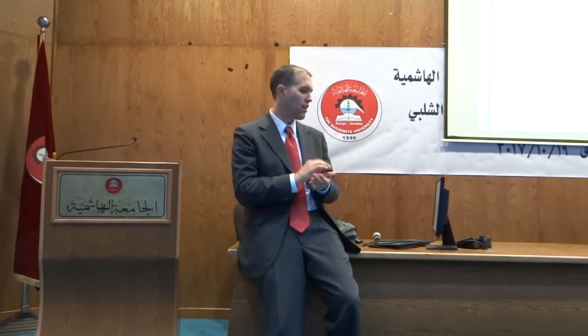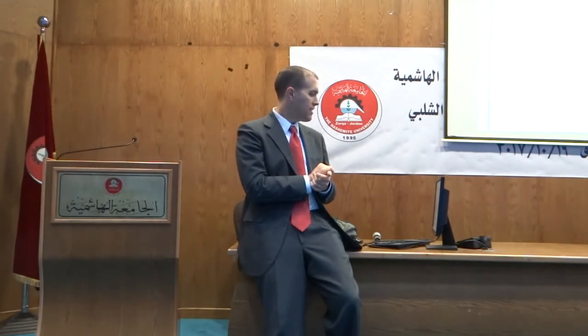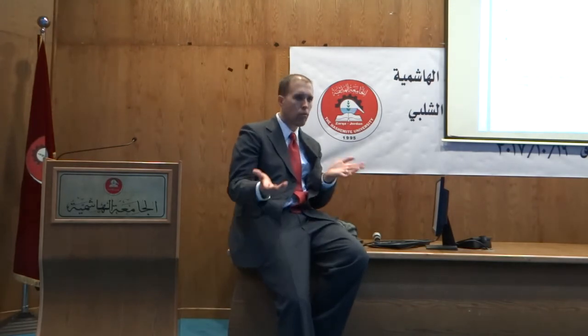Today we're going to focus on external abdominal hernias, specifically in the groin area. Any questions about what a hernia is? This is the anatomy of the groin area — this is where we're headed. I know it's a sensitive area of the body, but we have to talk about these things. As doctors we have to be prepared to do what has to be done for the patient.